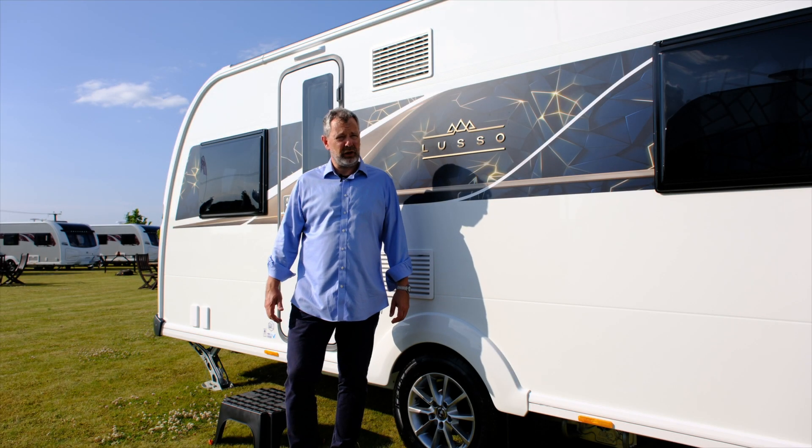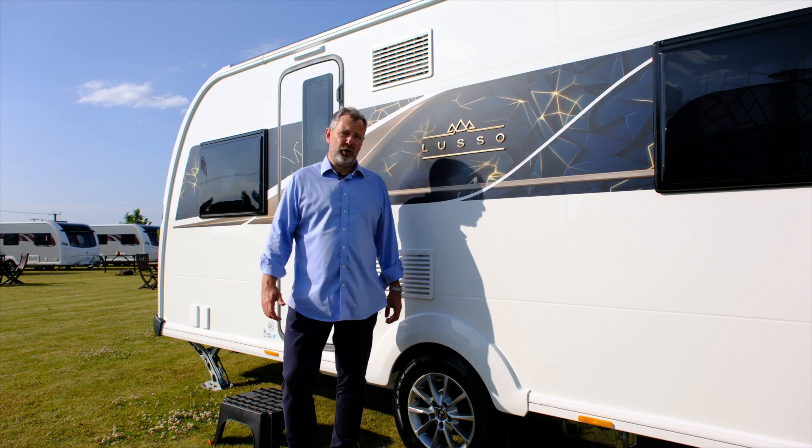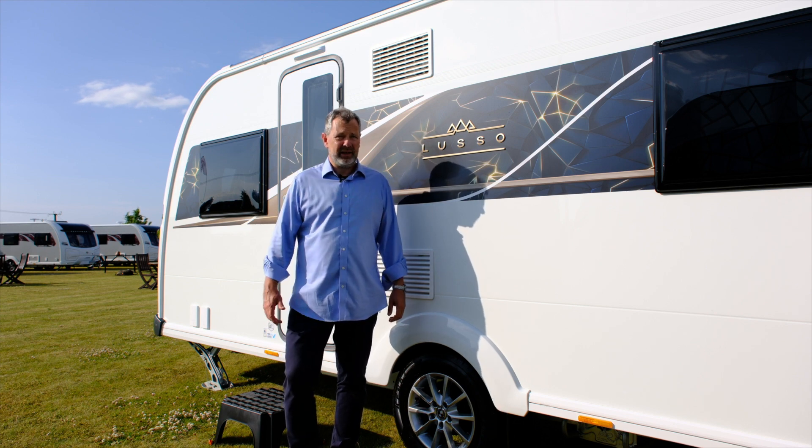Hello and welcome to our review of the Lusso One Caravan. It's brand new from Coachman for 2024. Let's check it out.